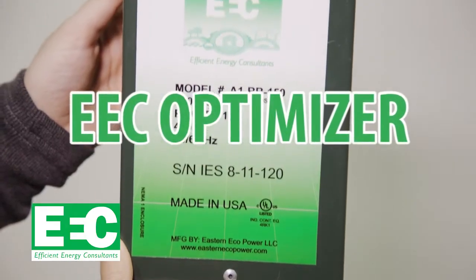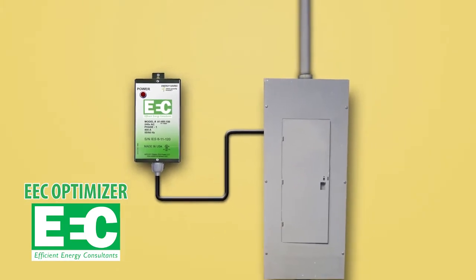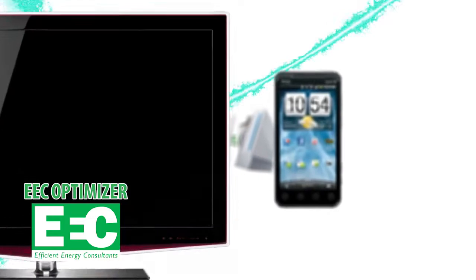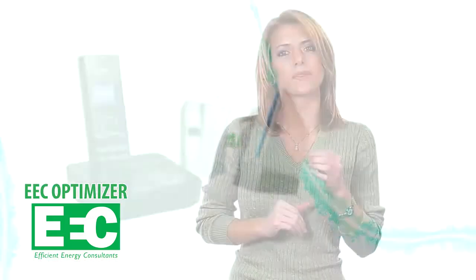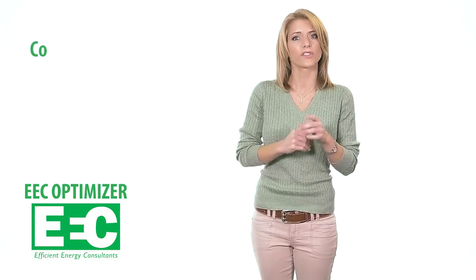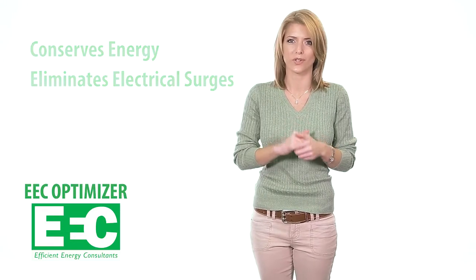The EEC Optimizer is a surge protector for your entire home or small business that connects directly to your circuit breaker panel. The average American home contains $20,000 worth of appliances and electronics, so installing the EEC Optimizer is a wise investment because it's an affordable way to protect these valuable assets. The EEC Optimizer conserves energy by eliminating spikes and surges that occur hundreds of times each day throughout your home.